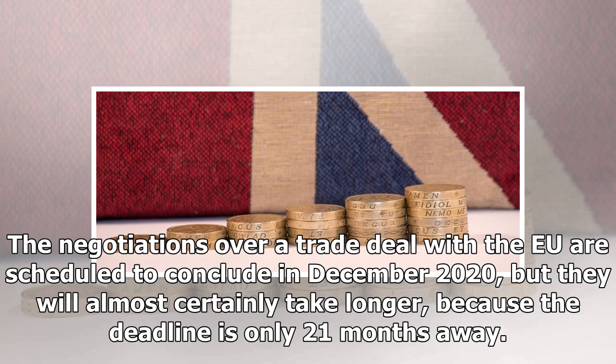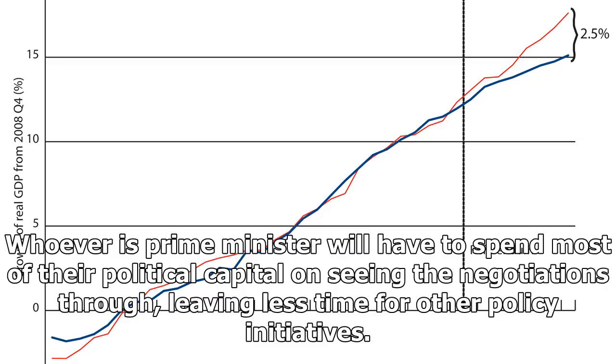The negotiations over a trade deal with the EU were scheduled to conclude in December 2020, but they will almost certainly take longer, because the deadline is only 21 months away. Whoever is prime minister will have to spend most of their political capital on seeing the negotiations through, leaving less time for other policy initiatives.